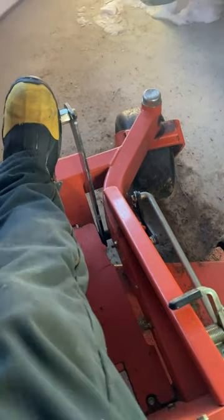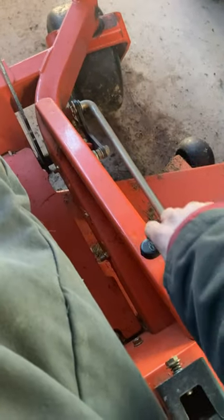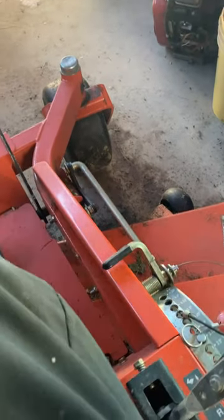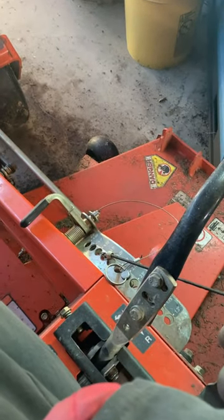This right here is the deck lift. You push the pedal in, you pull back on this lever, and the deck drops. Very nice, heavy-duty setup.